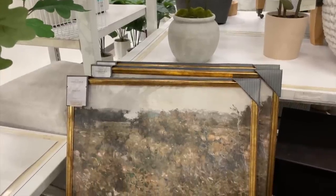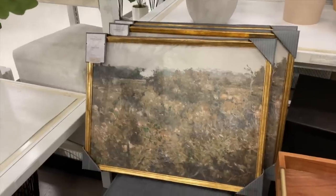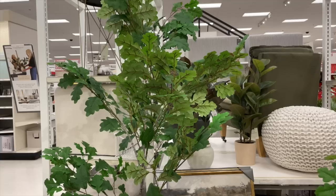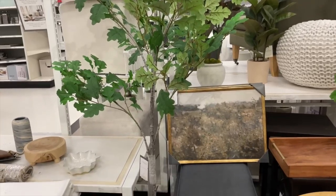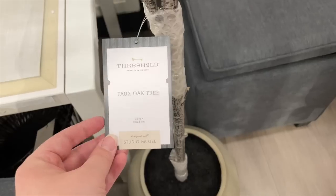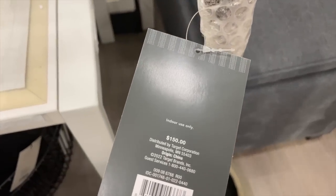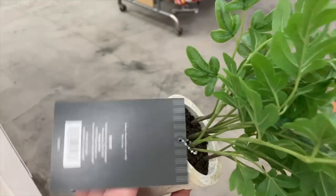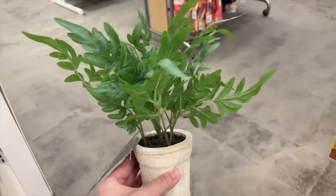So many cute plants and baskets. I also love this Studio McGee art. I have never run into it at our Target — it is always out of stock, or maybe they just don't usually stock it. But I was pleasantly surprised to see it. It is so cool.